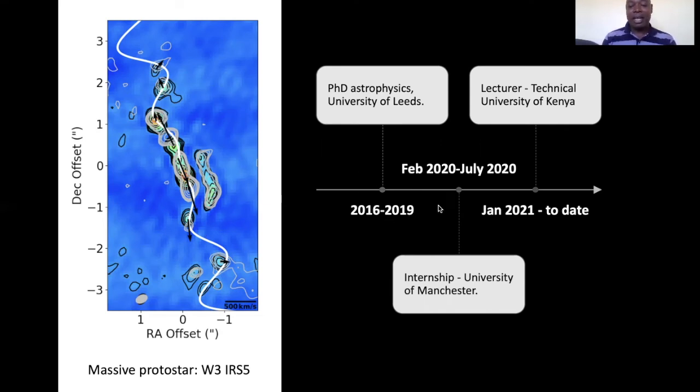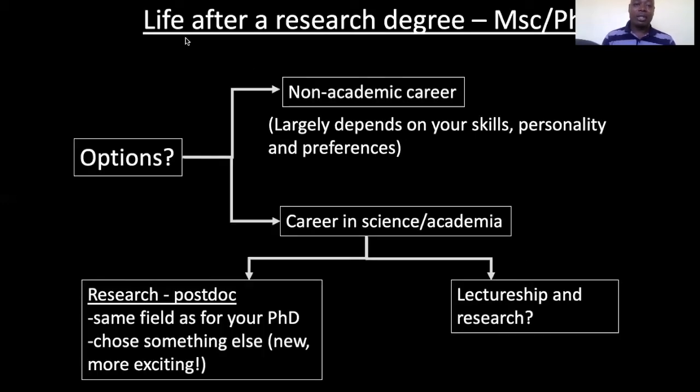After my PhD, I had an opportunity for a placement at the University of Manchester as an intern in scientific computing. I did this for six months, from February 2020 to July 2020. After the internship, I came back home to Kenya, decided to rest for around four months, and while resting I applied for different positions including postdocs. I then got a lecturing position at the Technical University of Kenya, where I am currently.